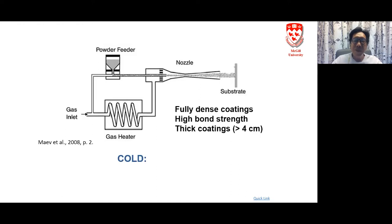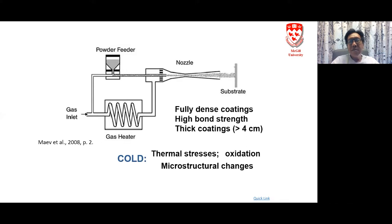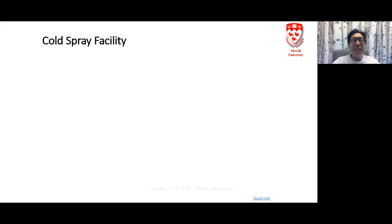Cold means relative to normal powder processing routes — thermal spray melts the powder, and ordinary powder sintering takes place at quite high temperatures for very long times. Cold means the temperatures are much lower, so thermal stresses, oxidation, and microstructural changes are minimized or eliminated. You can also get quite novel properties because it is an interesting way to consolidate powders.